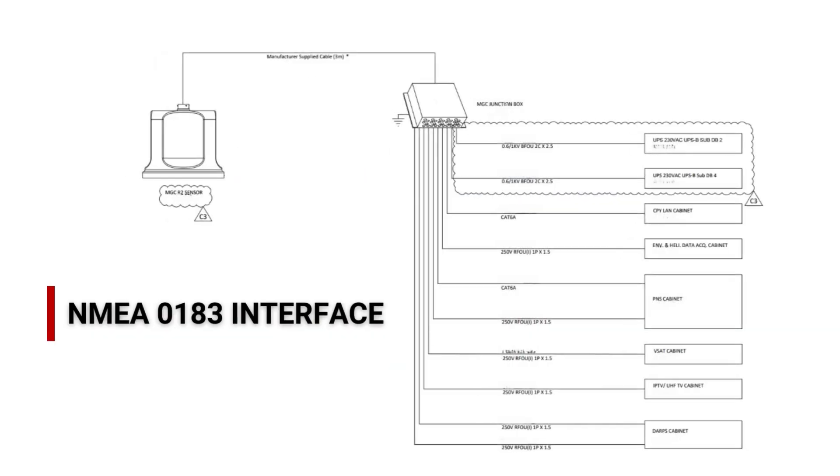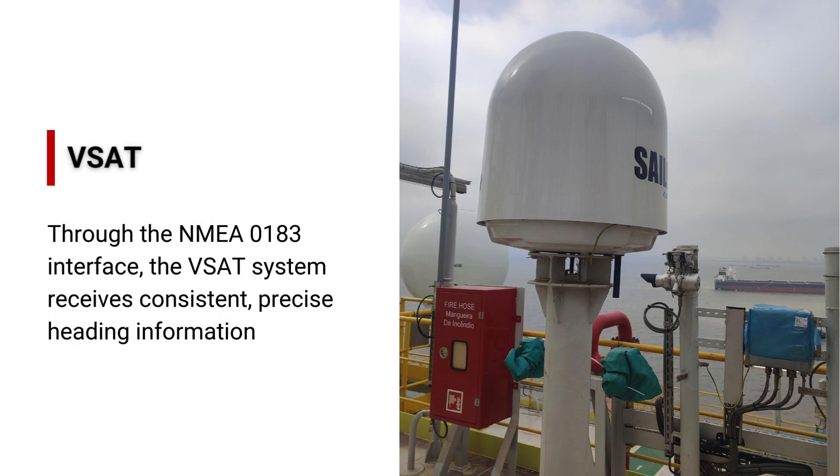The integration of a gyrocompass system doesn't just ensure accurate navigation — it plays a crucial role in maintaining communication across multiple onboard systems, from VSAT and IPTV to helideck monitoring systems. The VSAT (very small aperture terminal) system provides critical long-range communication for the vessel, including internet and satellite links. To maintain accurate satellite alignment, the VSAT system requires real-time heading data from the gyrocompass. Through the NMEA 0183 interface, the VSAT system receives consistent, precise heading information, ensuring that the satellite antenna stays correctly aligned even as the vessel changes course.